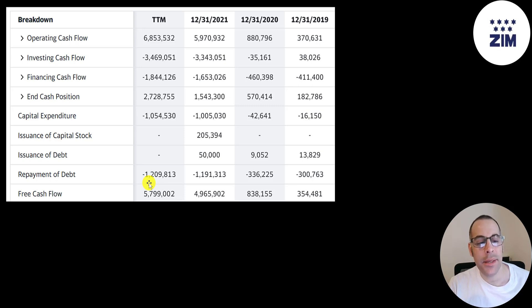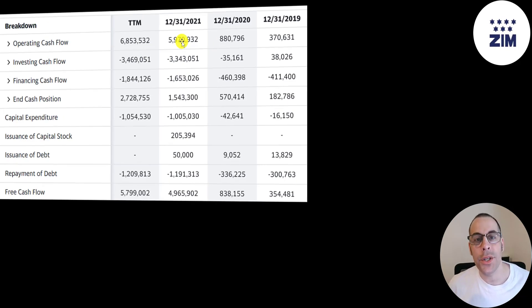That's why they're paying massive dividends. They're also reducing their debt — 1.2 billion in 2021, 336 million in 2020, and 300 million in 2019. It looks like they may have done acquisitions in 2021, because when a company acquires another company, the cash expenditure is represented in investing cash flow. Capex is also part of investing cash flow, and their capex is 1 billion, so there's 2.3 billion remaining — that could have been an acquisition or multiple acquisitions.